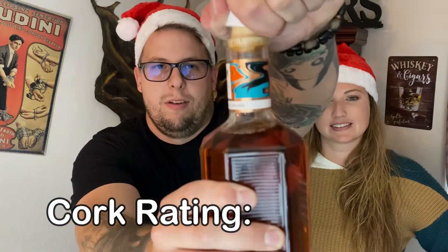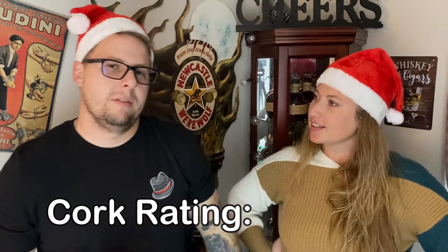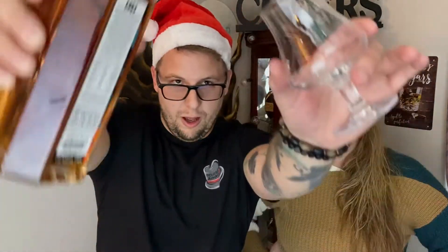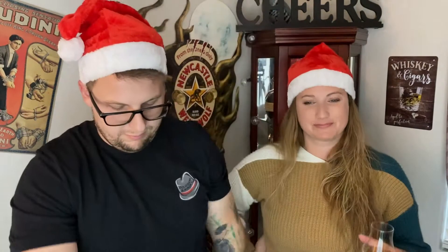It's worth it. My mom always hated it when I used my teeth. That's a good one — that's pretty good. 4.4. It's a solid whiskey pour. It's very chestnut-y flavoring. It's like a chestnut cask finish.